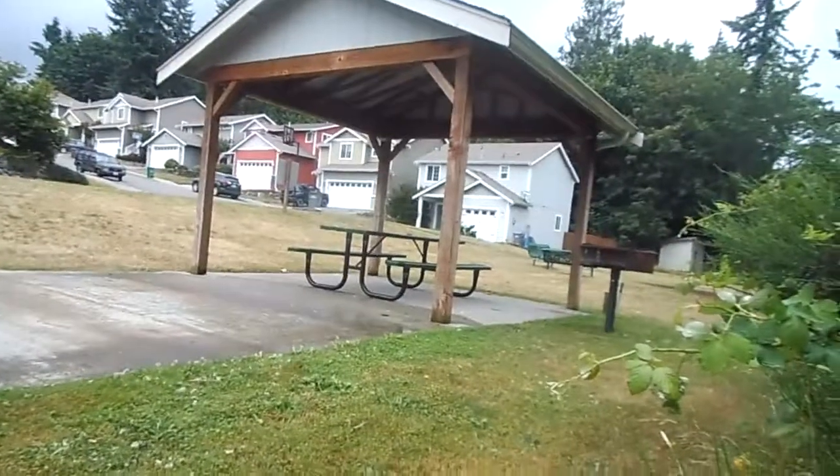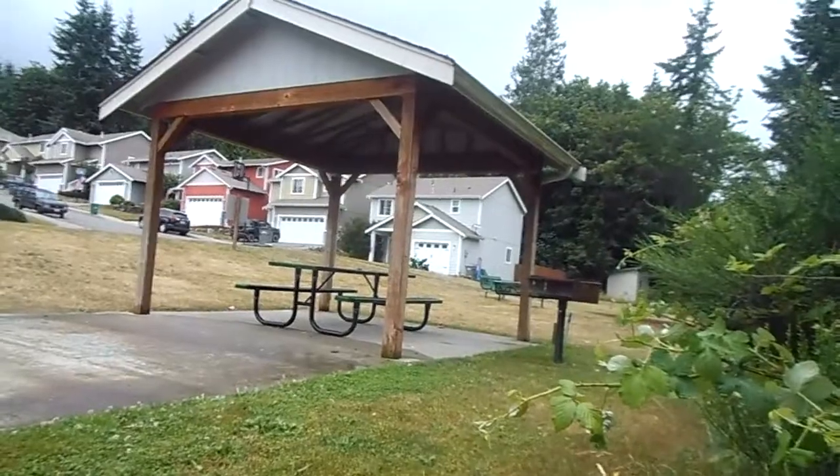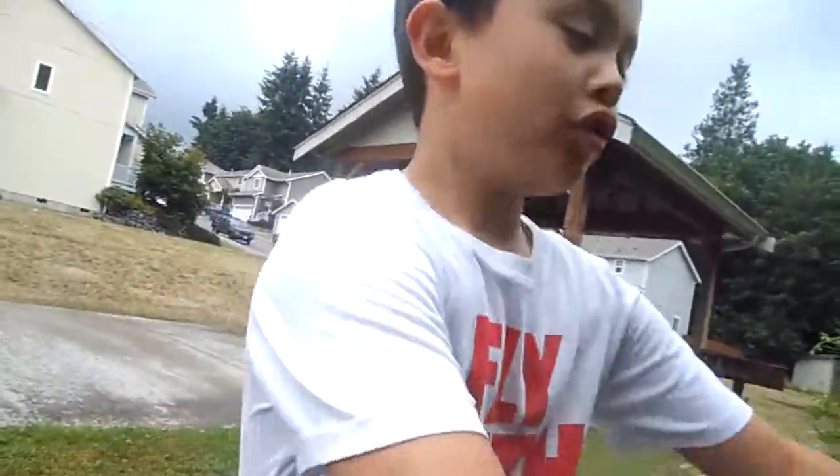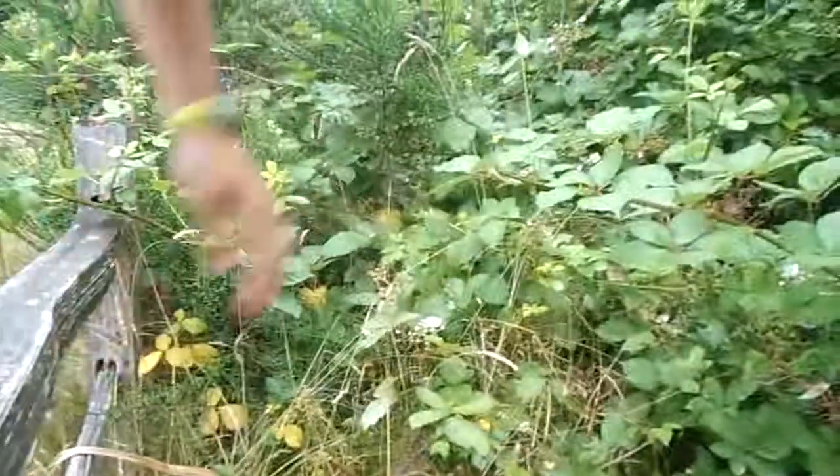This is so cool — this leads back to the park! No way! You only have 18 minutes until you have to go. Dude, I cannot believe we found this. Leave a like for this, guys! Hashtag wilderness.